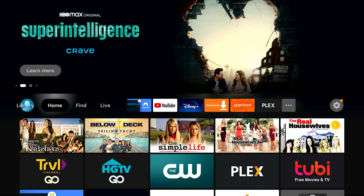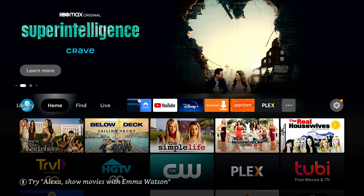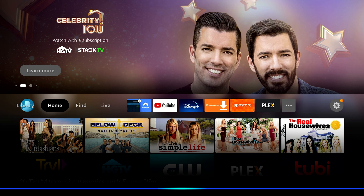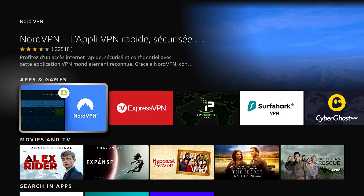On my Fire Stick, the way to install it is just holding down the voice remote button and saying NordVPN — it's going to take you right there. You download it and install it. Obviously, you need an account for NordVPN. It is not a free service, but it is fairly cheap. They are having a sale right now and I'll show you all that information — there will be a link in the description.